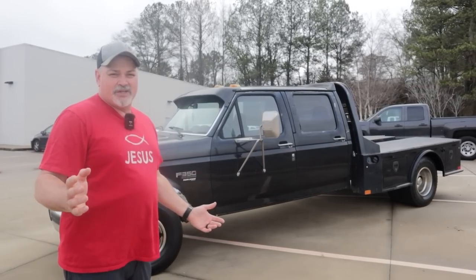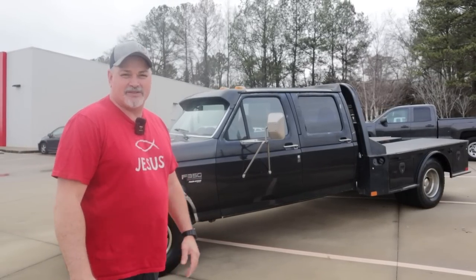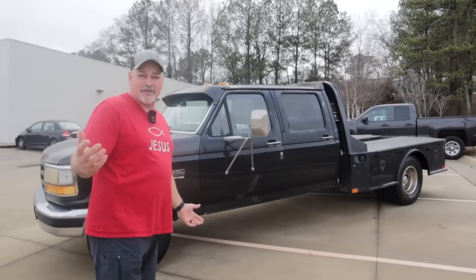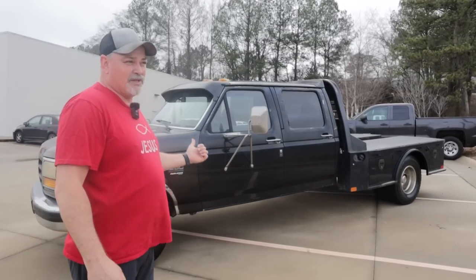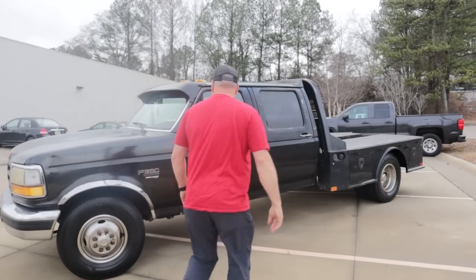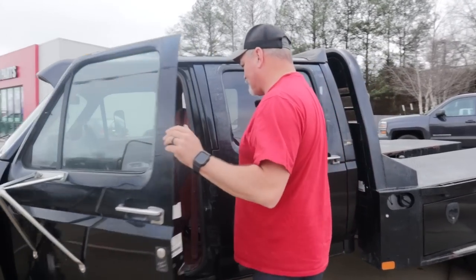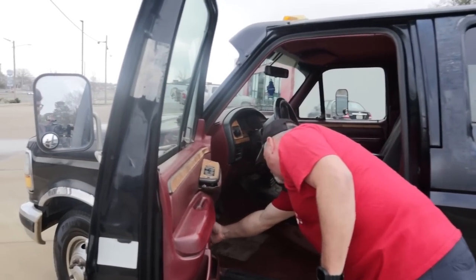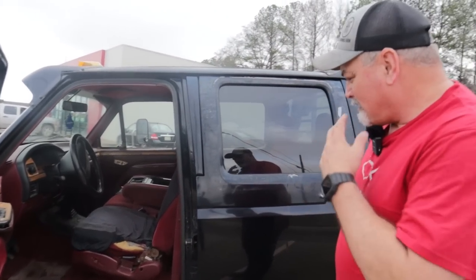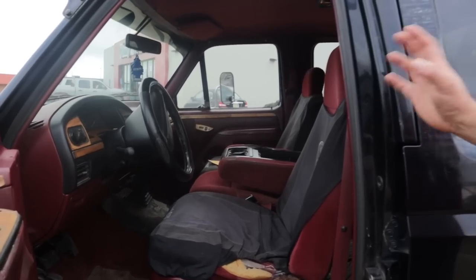The first thing I noticed when I got into it — the windows don't roll down, so it's going to be a long trip home. Maybe it's just a fuse; it's power windows. I can go in with a test light and test some fuses. Let me show you what the motor looks like. But before we get to the motor, the front interior looks pretty rough.